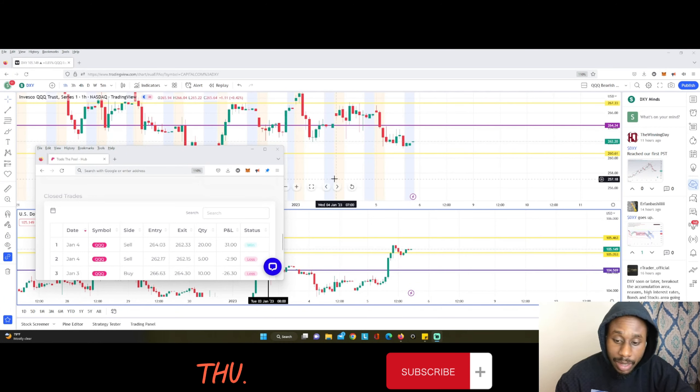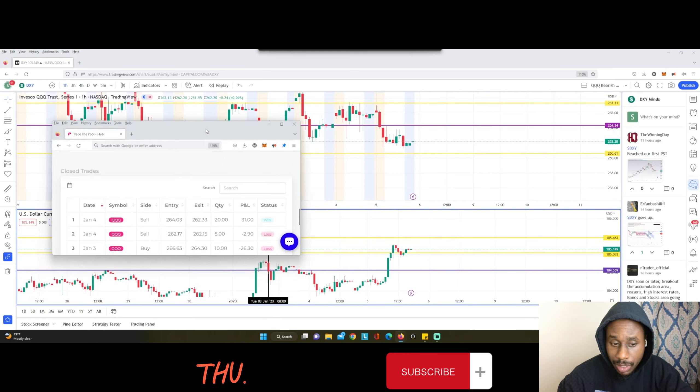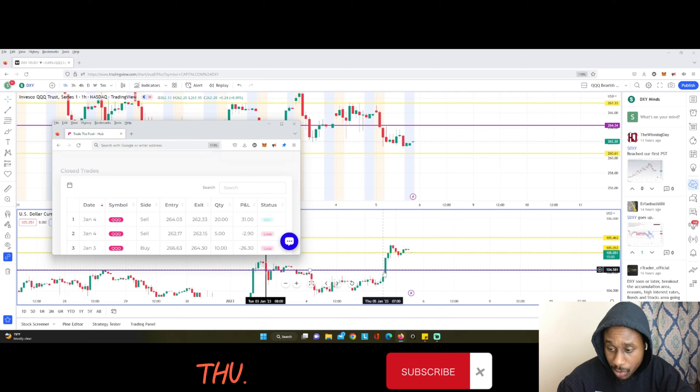I had two trades on the day. On the dollar chart at eight o'clock, you have a big candle breaking above the weekly resistance line. The dollar then continued to make a new high on the hourly candle at the nine o'clock candle, which related to the nine o'clock red candle on the QQQ.